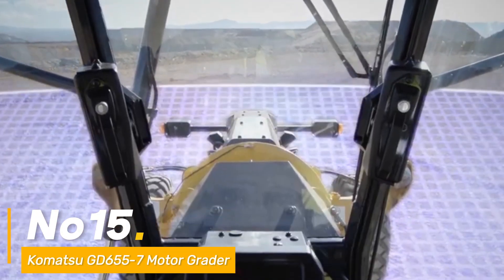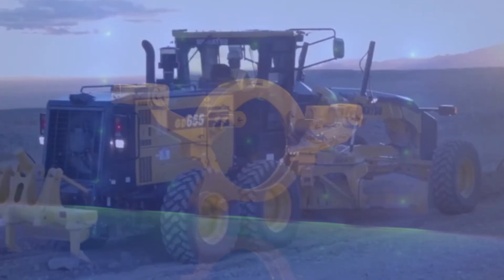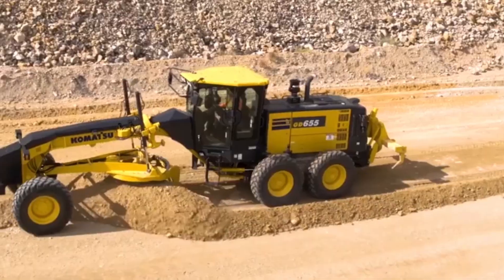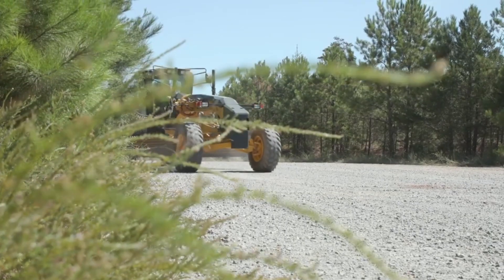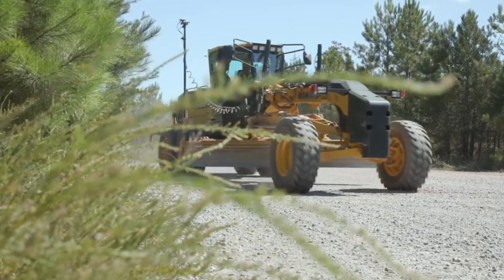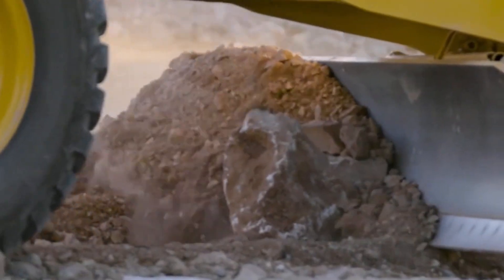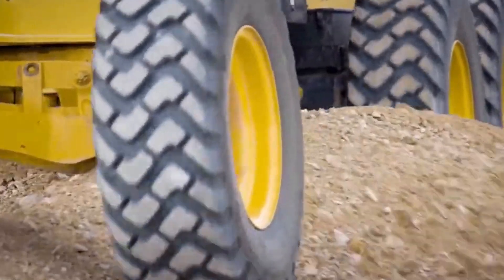Number fifteen: concluding our list is the Komatsu GD655-7 Motor Grader, a symbol of precision and efficiency in road construction and grading. Powered by a robust 218 HP engine, it's a master of shaping roads and surfaces. Its 14-foot blade ensures accuracy and smoothness in grading operations, making it an indispensable asset in refining construction landscapes.